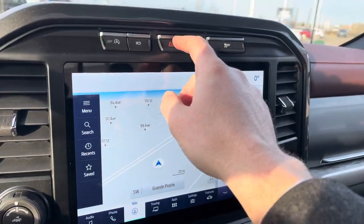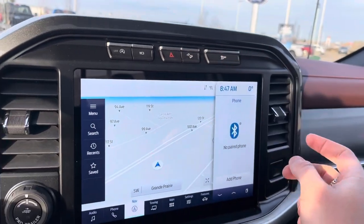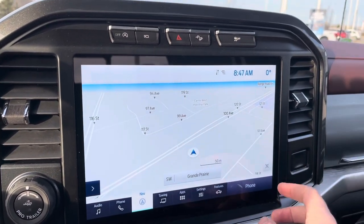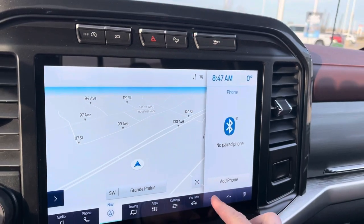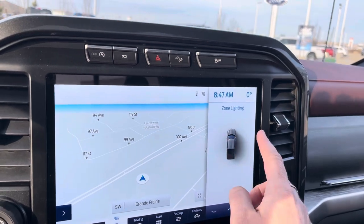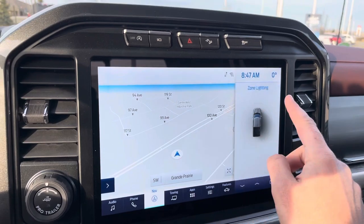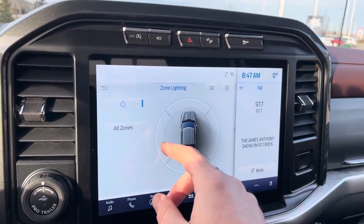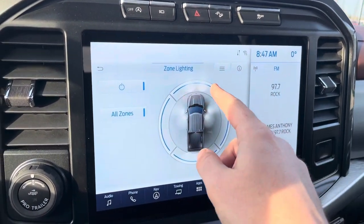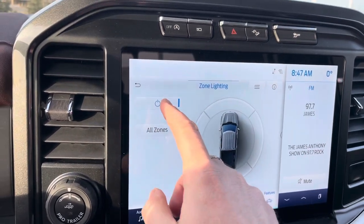You have your four-way flashers, hill descent control — which comes with the FX4 package — and traction control. On the screen you have navigation which you can expand to fill the whole display, or have side menu pages with additional information. One of my favorites is zone lighting — you can turn the whole outside of this truck into a flashlight. Hit all zones and all the outside lights up just like a giant LED flashlight, and you can turn off whichever zones you don't want.